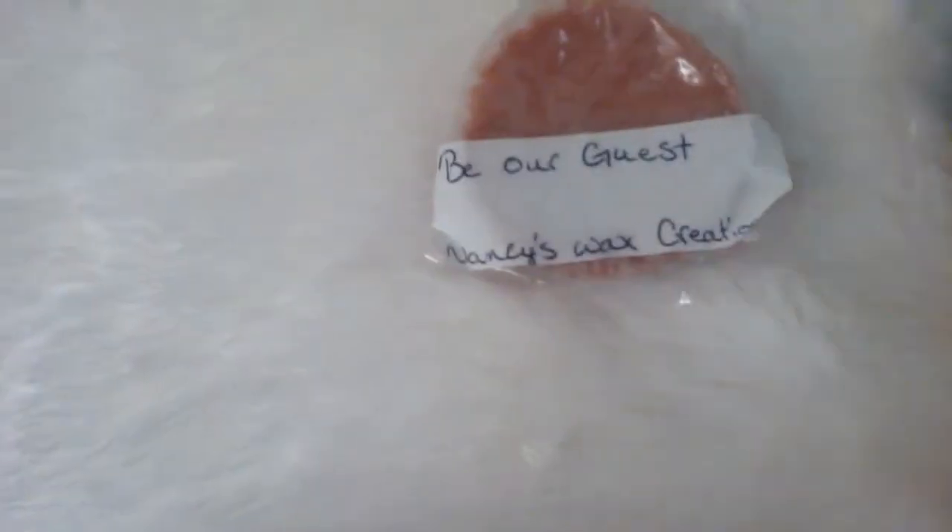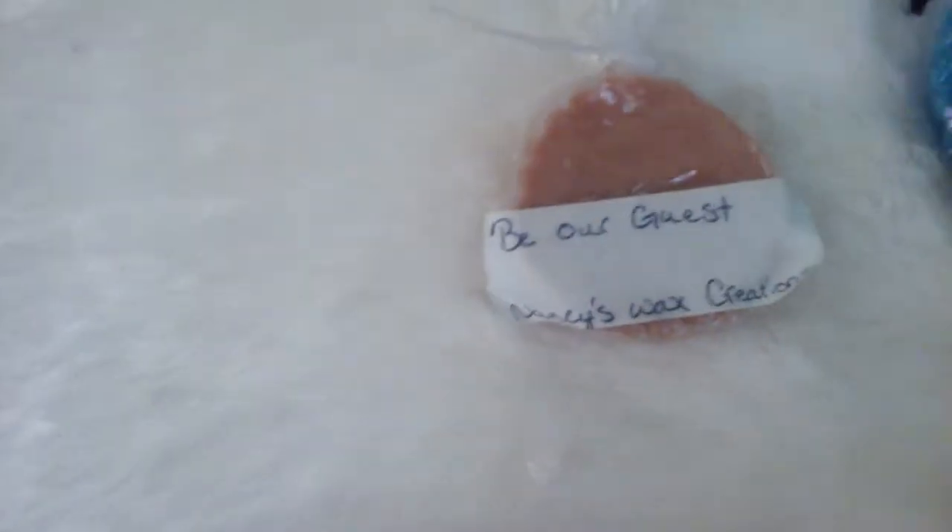And Be Our Guest says 'Sit down and enjoy a feast of notes of baked bread, sweet cakes, berries, and a hint of cream.' And you do get that baked bread, and you do get a little bit of that creaminess. But I would say you get more of the berries — like a citrusy berry note.